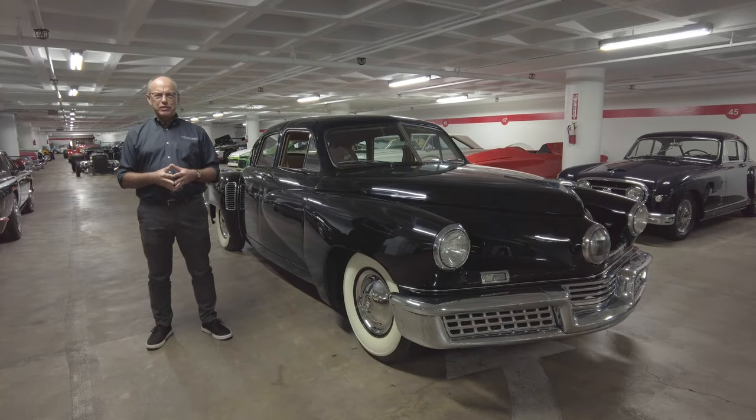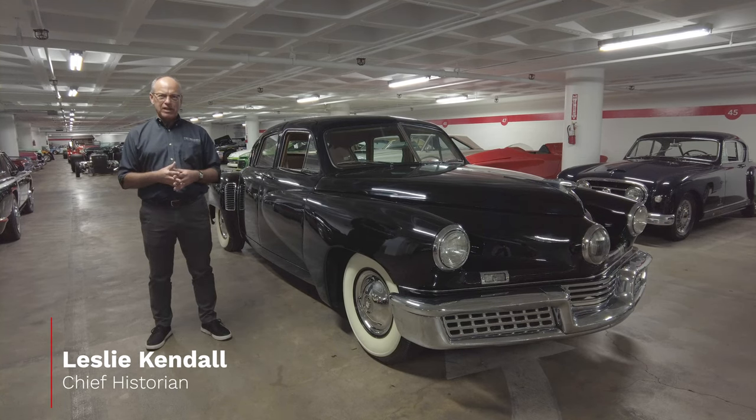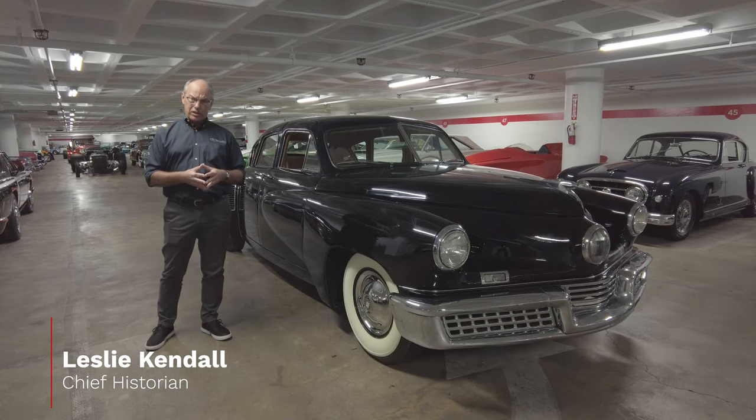Hello everybody and welcome to another edition of Million Dollar Cars at the Peterson Automotive Museum. My name is Leslie Kendall, I'm the chief historian, and I'm here right now to talk about the 1948 Tucker.